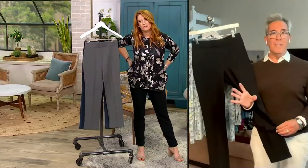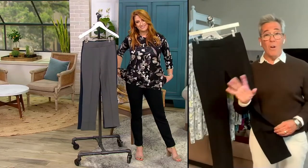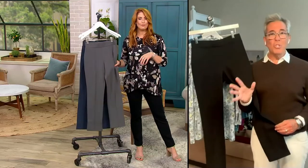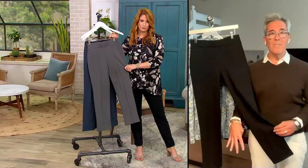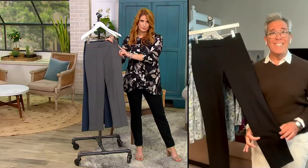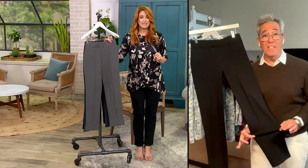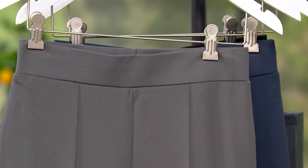Here's the thing. I'm a stylist. Ladies, I dress celebrities. I dress all kinds of different women, and I'm on morning shows talking about what you should have in your wardrobe — style segments and all kinds of things. I am here to tell you, as God as my witness, you have to have this pant. It is the most flattering pant that you will ever wear.